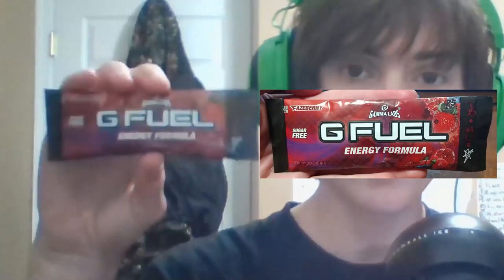Hello and welcome back to another video. For this video, I will be reviewing G Fuel's Fazeberry flavor. Let's get straight into it. I'm gonna go ahead and fill this cup up real quick. Okay, I've got the cup filled with water, so now let's go ahead and add the packet to it.